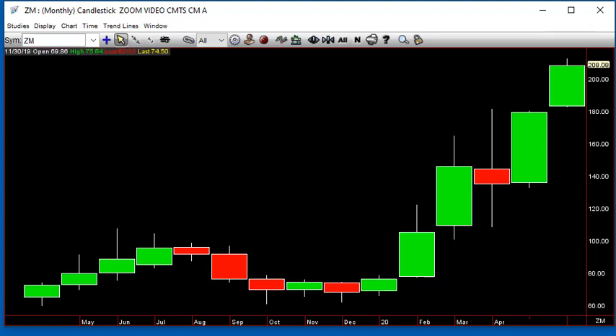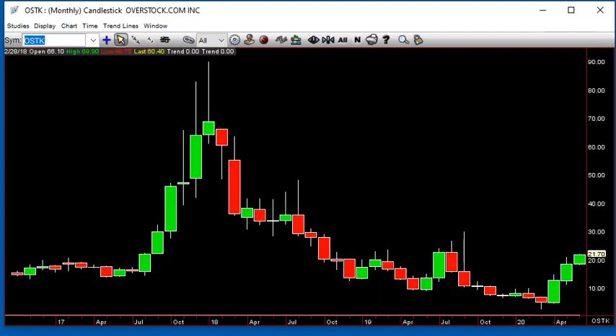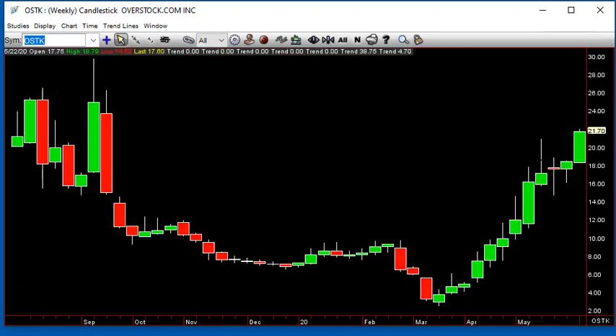If you take a look at Overstock — there used to be somebody up in here — we've got our inside week to the upside. One up, two up, two down, inside — boom — so this is a reversal. Because this took out these lows, then it goes inside; it either continues down or reverses back higher. The stops are taken out, but we'll see if there's more in the tank.